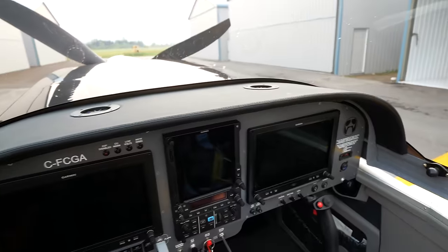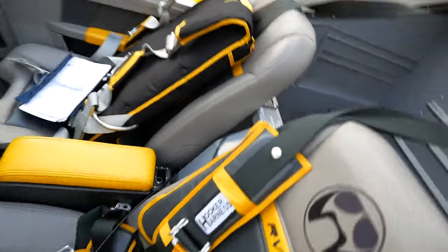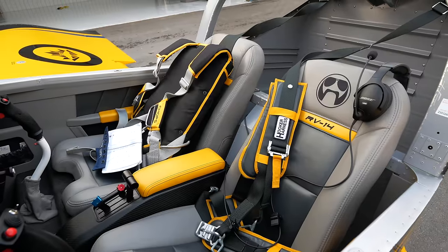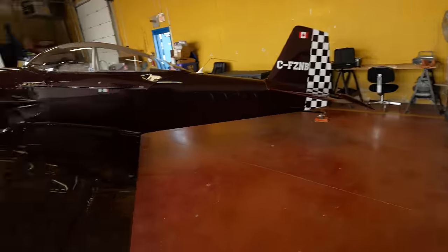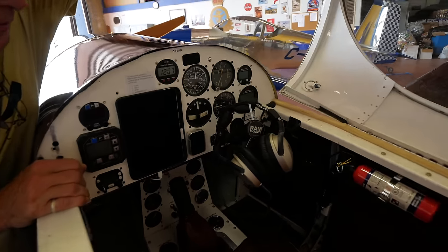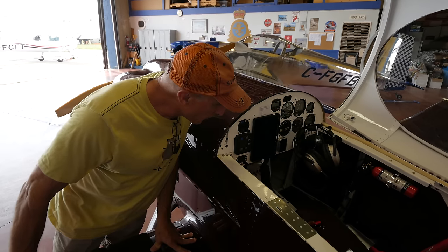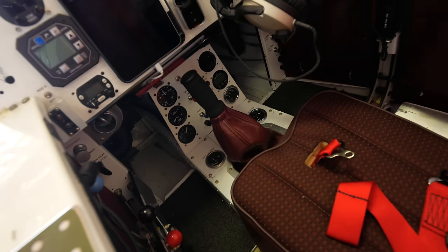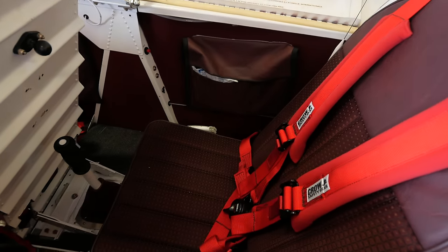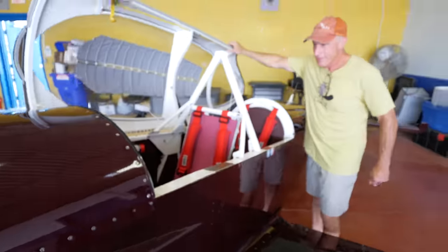Other upgrades included a custom glare shield distributed by Aircraft Specialty, interior from Classic Arrow Designs, and Hooker harnesses — we went top-end with all the interior stuff. John's RV-4, by contrast, has a homemade interior that cost about $280. He made the stick boots on a sewing machine for about $10 in material and put in carpeting from an $80 roll, using about an eighth of it. He thinks he's ready for the next project.